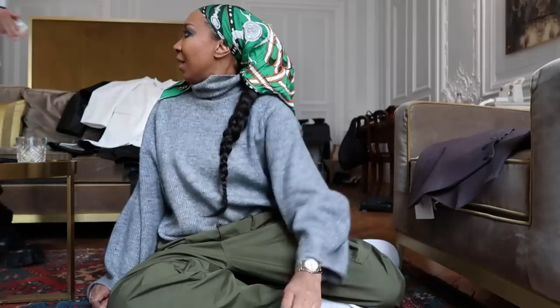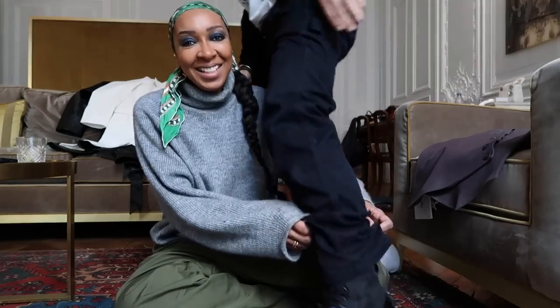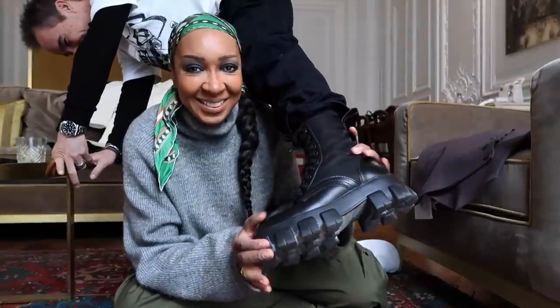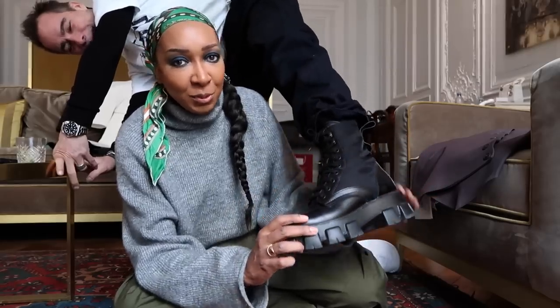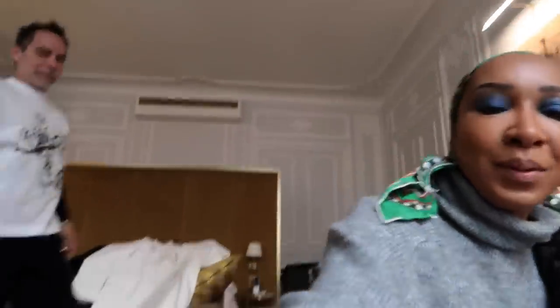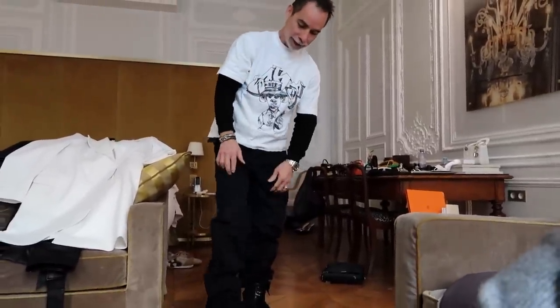Michael comes back and shows what he got from Milan — his Prada boots. He's got them on his feet right now: they're very comfortable, he didn't think they would be but they're awesome. He's wearing Zara pants, an Off-White t-shirt, and Uniqlo Heat Tech underneath — and of course the Prada boots.